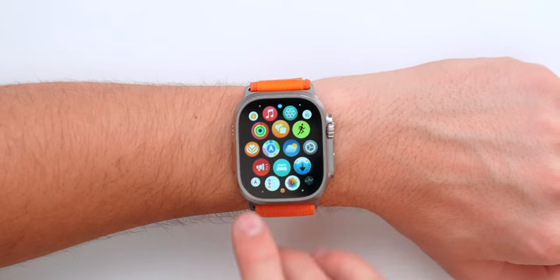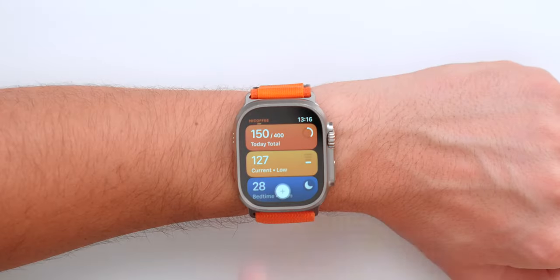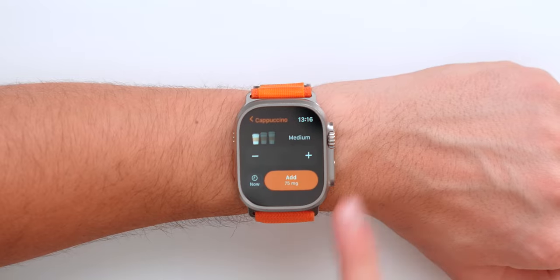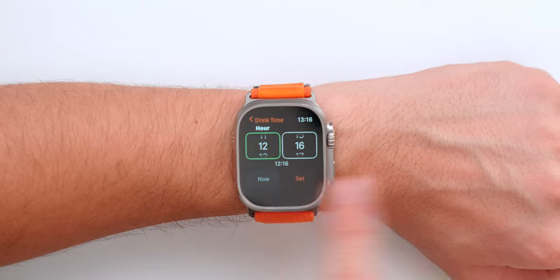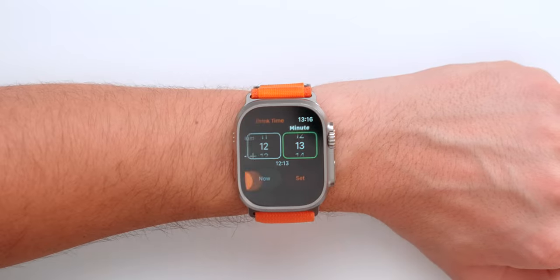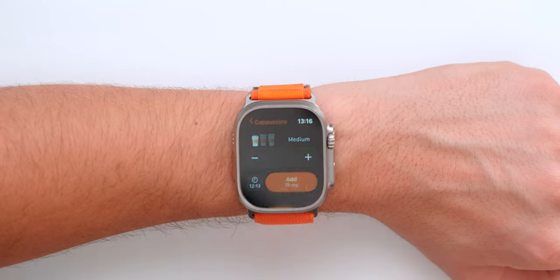Let's start with Hi Coffee. This app is obviously for the coffee lovers and it does a bunch of really useful things. First off, it lets you log your coffee — you can change the time and the size of your coffee, then press add. As you can see, I just logged a coffee.